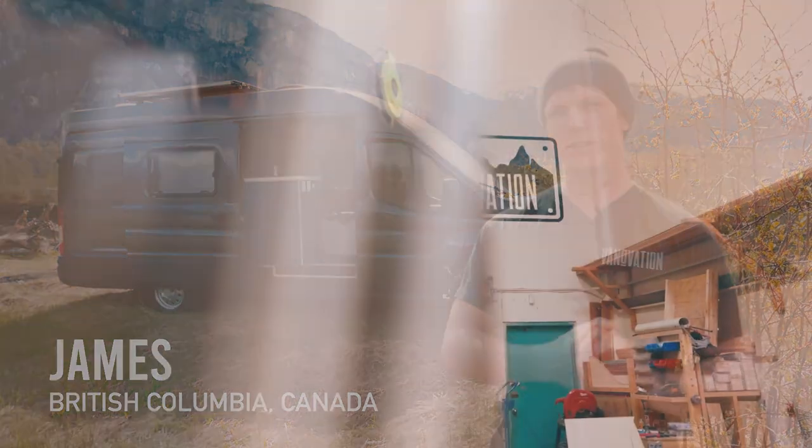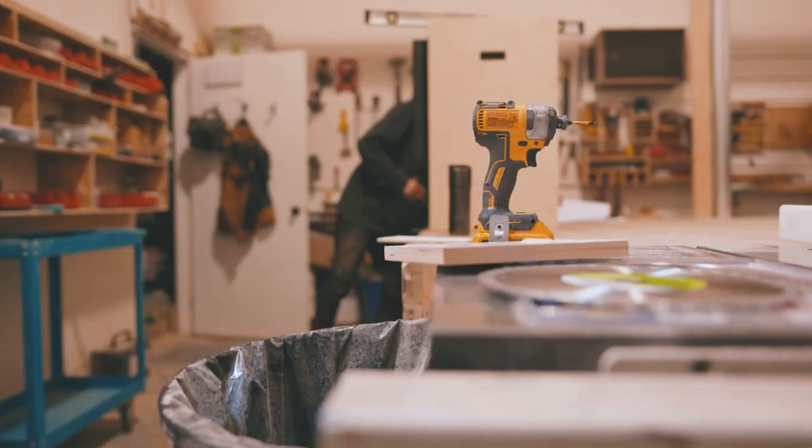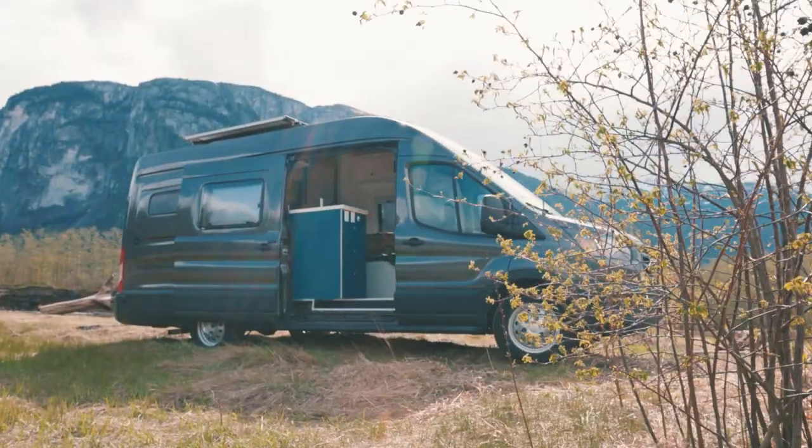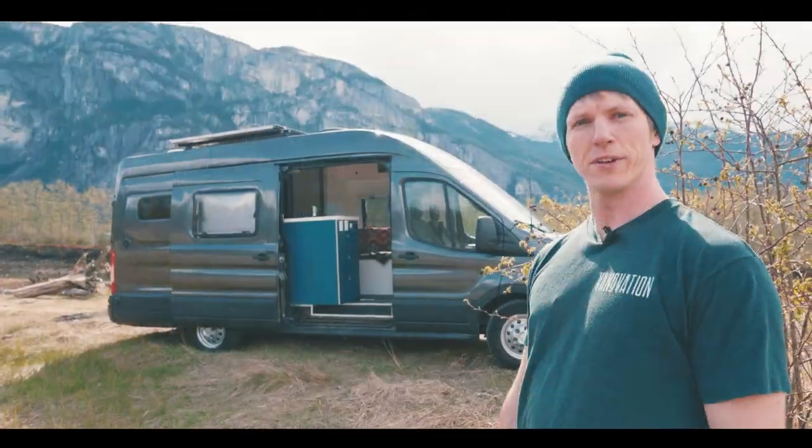Let's look at what a battery system looks like when it's built by professional van life builders, so you can get an idea of what a modern professional system looks like. Hi, I'm James and I'm the owner of Vanovation. We're based in Squamish, BC, and this is our latest build — a Transit 148 extended. Let's dive inside and I'll take you around.